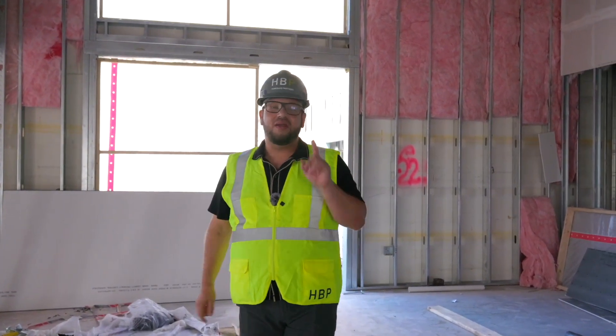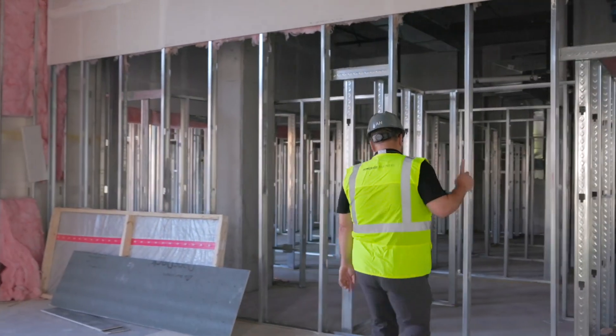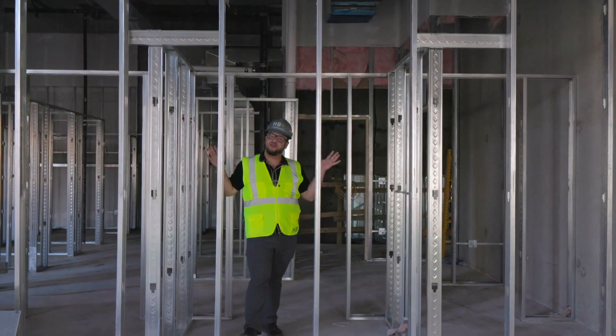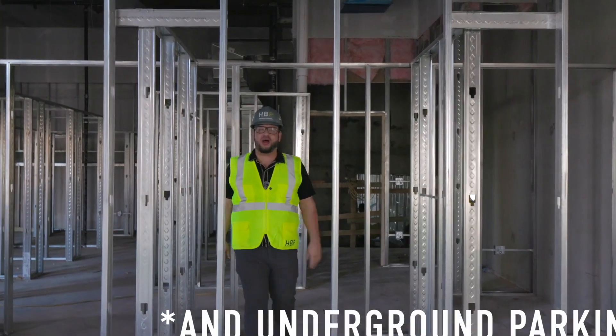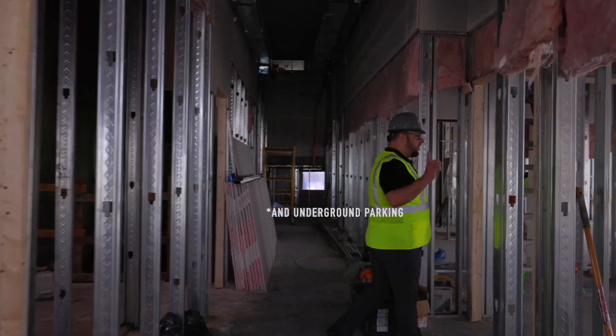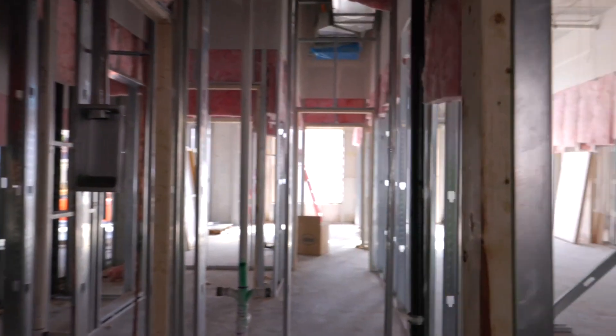Not only do you have storage for your bike, every unit is going to have their own storage area for those extra things you don't quite want in your personal space but want to have easily accessible. We have five units available on the first floor — this will be one of them — a one bedroom, one bath.